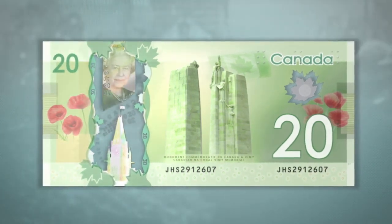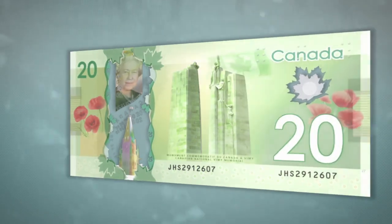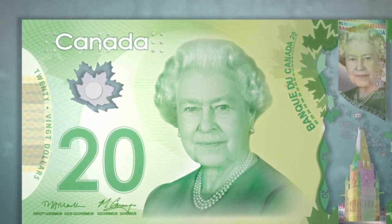There's one more security feature you can check if you're still unsure that a note is real. You will need a small light source that's about a meter away from you. From the front of the note, locate the frosted maple leaf window and bring it right up to your eye. Look at the light through the window. A circle of numbers matching the note's value will appear.